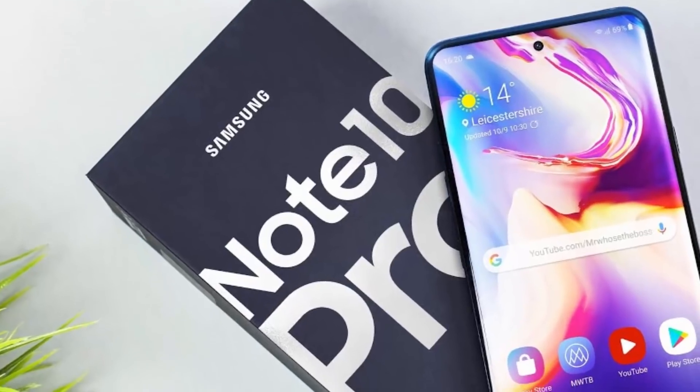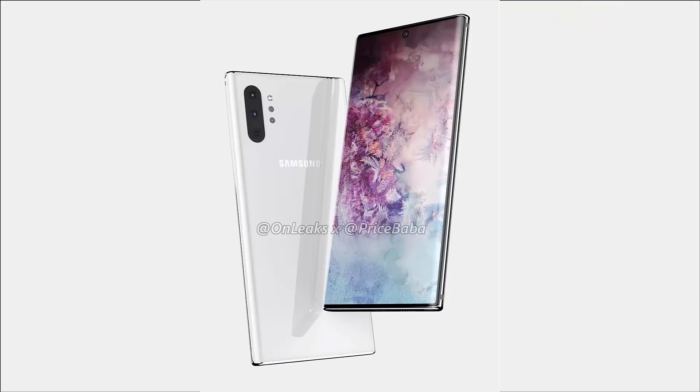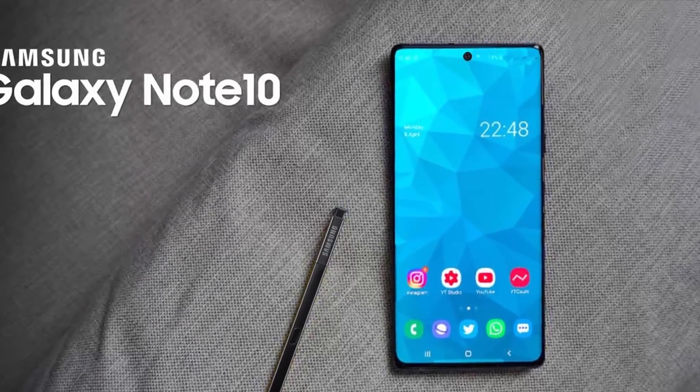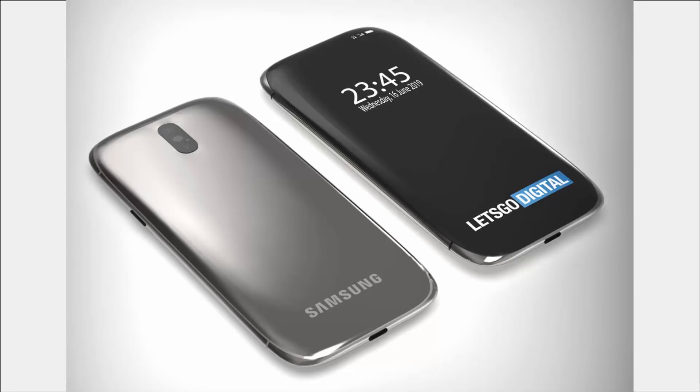The Samsung Galaxy Note 10 is just around the corner, and with it we will see the South Korean giant use a pretty radical design. However, the launch of this product may be overshadowed by Samsung's first 2019 flagship, the Samsung Galaxy S11, whose design looks like it has just surfaced from a science fiction movie.